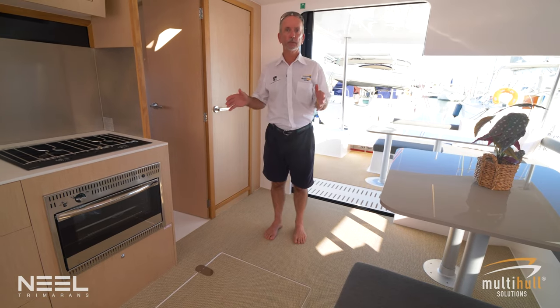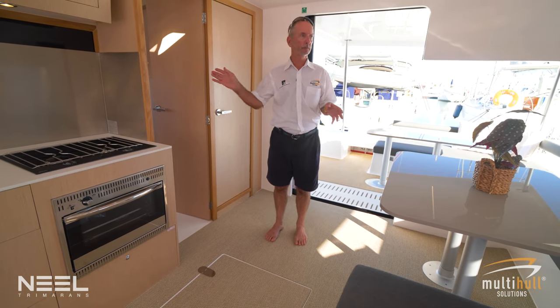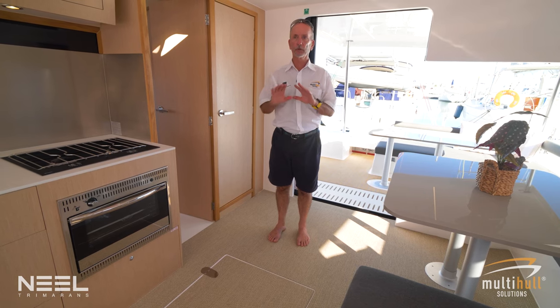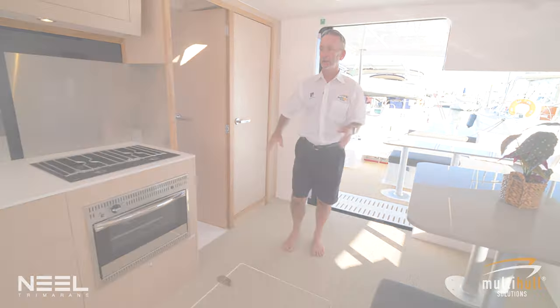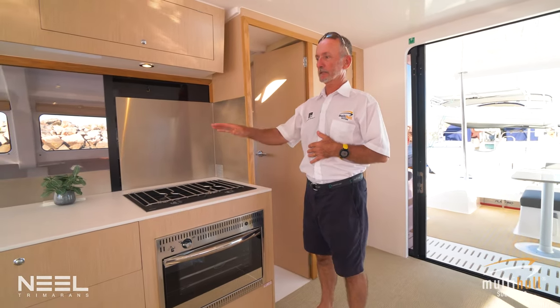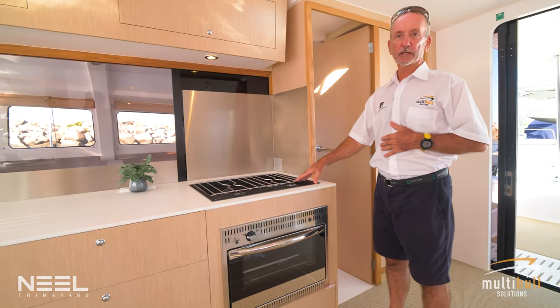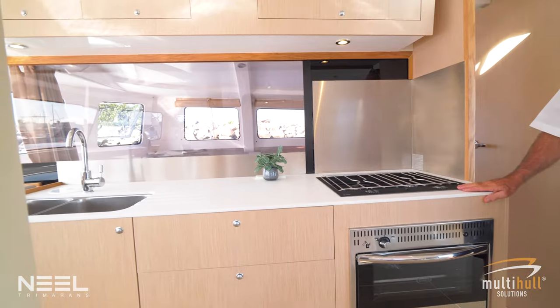Here we have a lovely roomy saloon with lots of natural light and 270 degrees of excellent vision. There's a nice wide central passageway, a fore-and-aft galley with tons of bench space, a two-burner gas stove and gas oven, and loads of storage — impressive for a boat of this size.